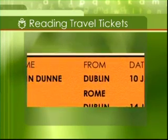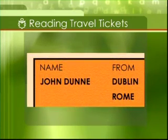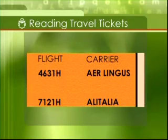The name of the passenger generally goes on the top left. The flight number is also given in both cases, and this is very useful for when you're checking your flight on the information screens in the airport.